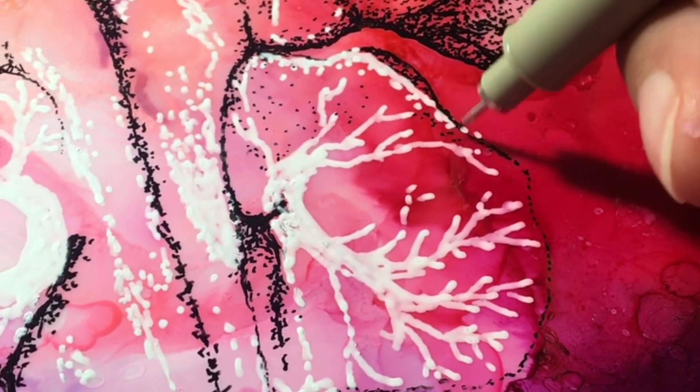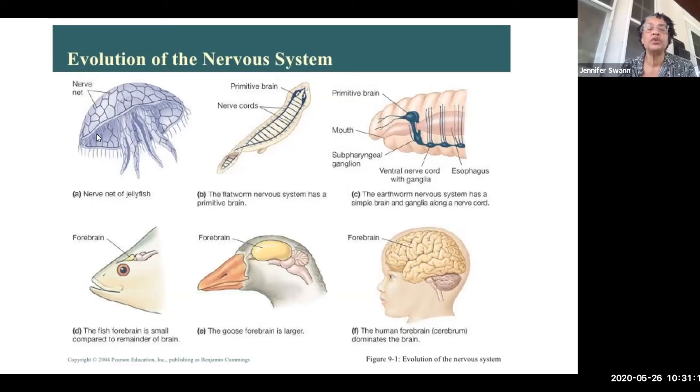This summer I got the opportunity to work with Professor Jennifer Swan, who's a neuroscientist, and art professor Deirdre Murphy. Basically our project was illustrating the anatomy and mechanisms of the human brain.